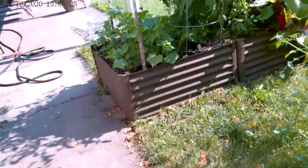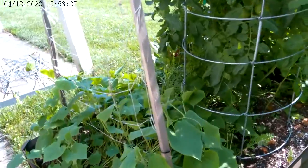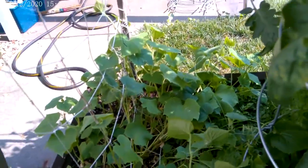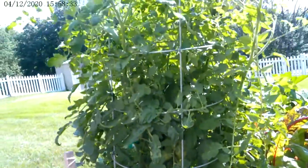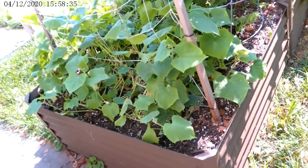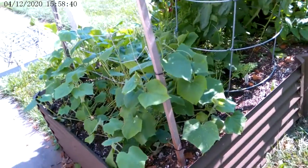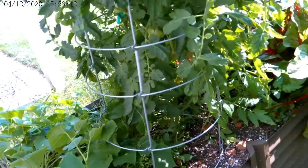The cucumbers — I think the reason they're staying small and I don't see any flowers quite yet is because they're completely blocked by the tomato plant, so they're just not getting the sunlight they need to do their thing. But who knows, maybe they'll still come up with something for us.